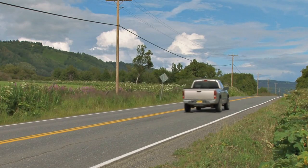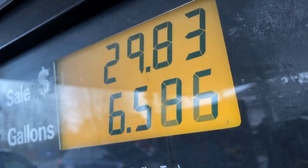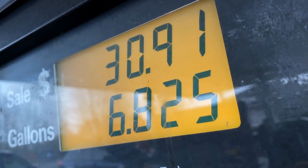The Honda Ridgeline is one of the most popular pickup trucks on the market today. It offers great fuel economy, plenty of storage space, and a comfortable ride.